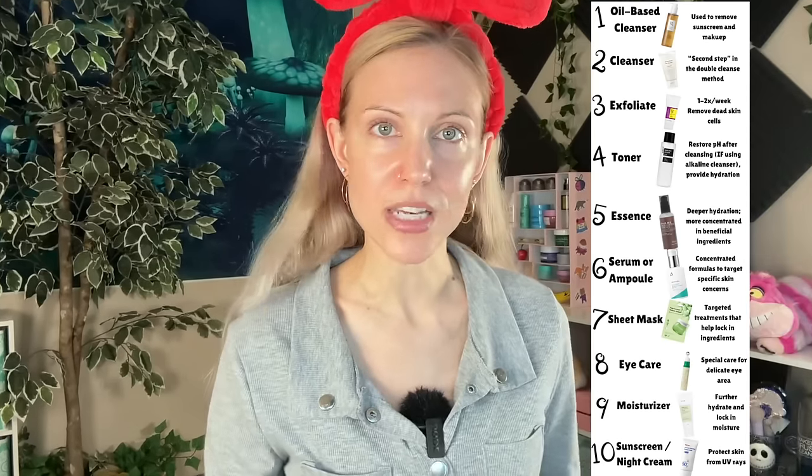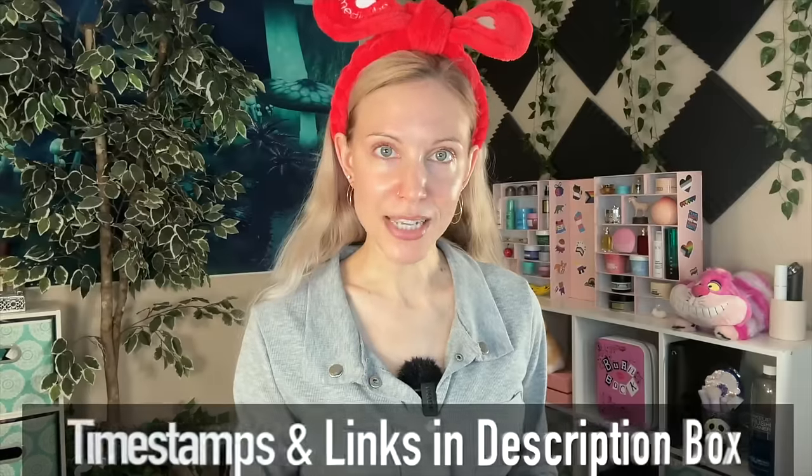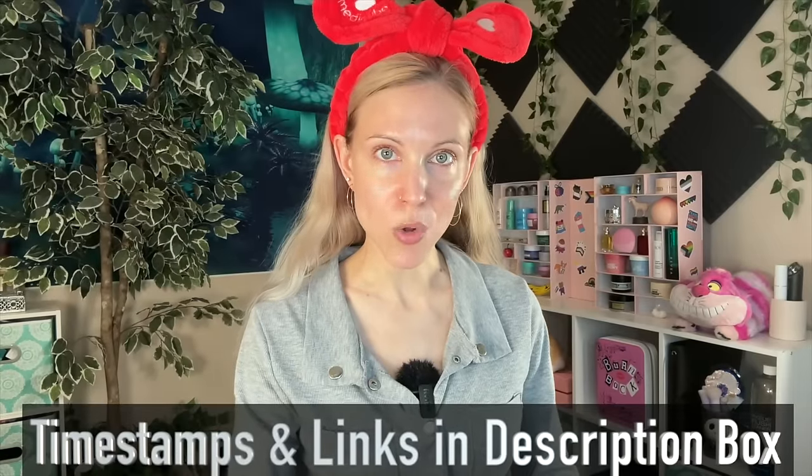You could not look up a K-beauty product without having the 10-step Korean skincare routine method recommended to you. I found myself thinking how funny it is that this was such a big deal back then and it's kind of not really talked about anymore. What I want to do in today's video is a bit of reminiscing — we're going to do a full K-beauty routine and compare it to the 10-step method. Timestamps and links are in the description box below as always.